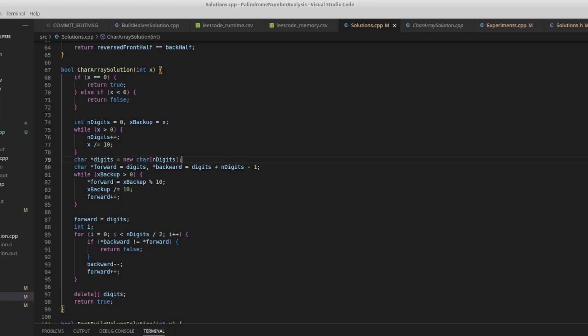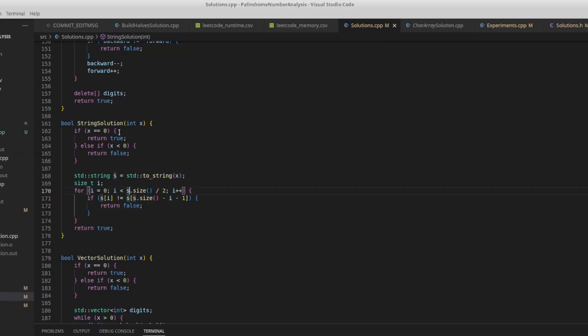Before I run the tests, I'm just going to go over one or two of the solutions. If you want to see all of them, they're in the Git repository. The first solution is the char array solution — we create a character array, loop over our number, grab every single integer, and put it in that array. Then we loop over half of the array comparing the front and back values until we either find an unequal pair or confirm it's a palindrome. The string solution is similar but parses the number directly to a string. It should probably take more memory than the char array solution since a string tracks more variables.